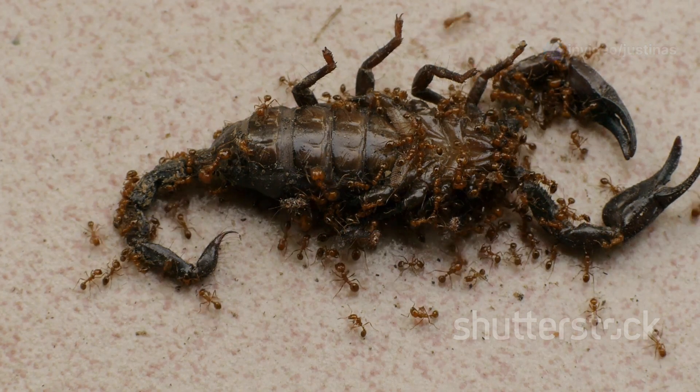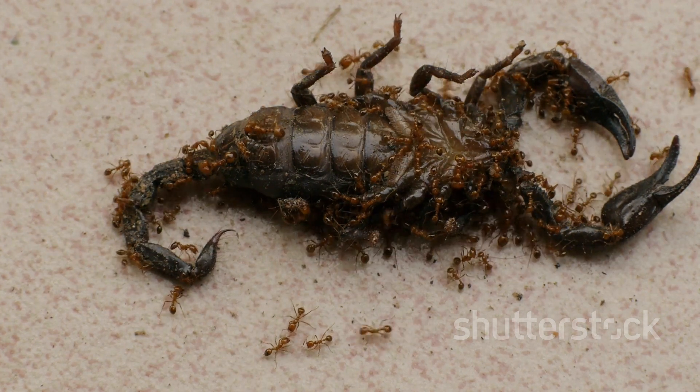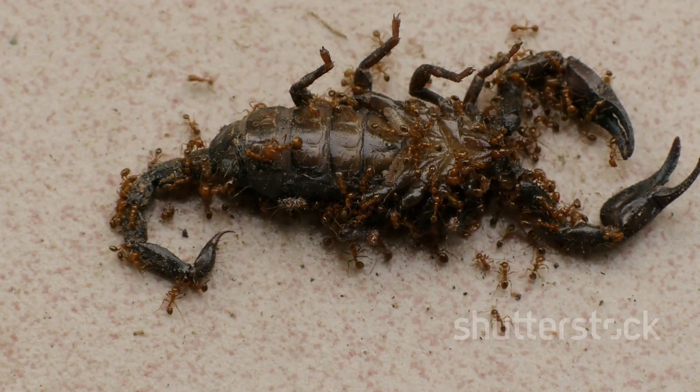Once it finds something to eat, it uses its strong claws to grab and kill it. The scorpion's claws are powerful tools capable of subduing prey quickly and efficiently, ensuring it gets the nourishment it needs to survive.